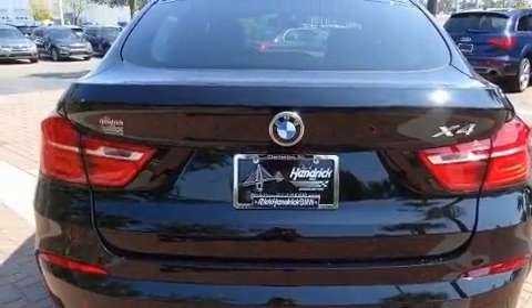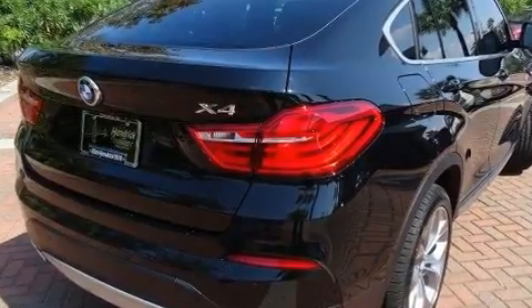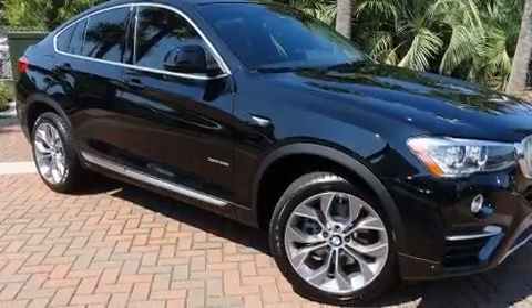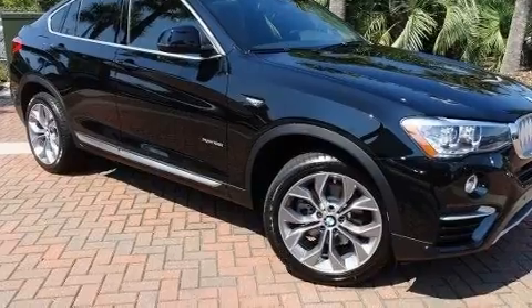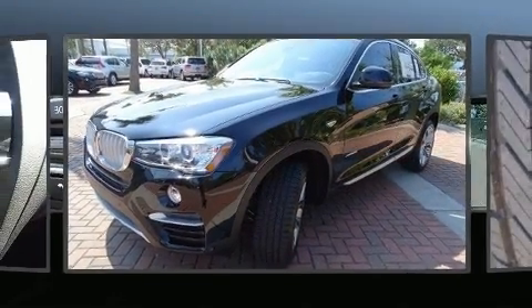It features an automatic transmission, all-wheel drive, and a two-liter four-cylinder engine. The engine breathes better thanks to a turbocharger, improving both performance and economy. Included features are front and rear reading lights, voice-activated navigation, a power liftgate, and seat memory.